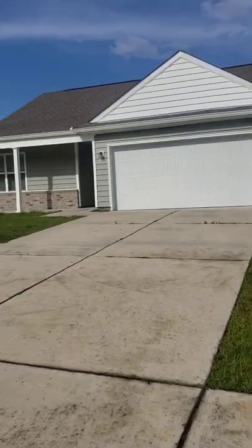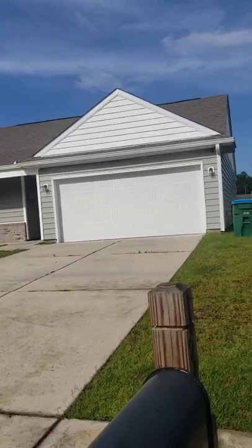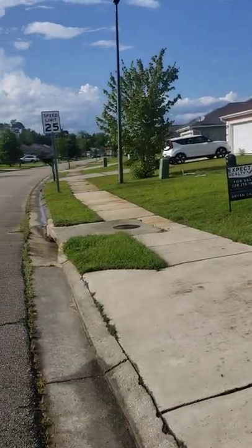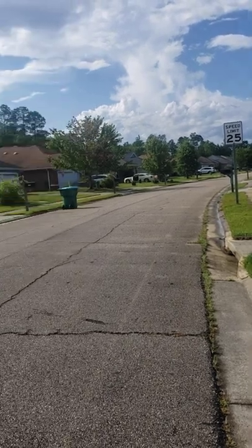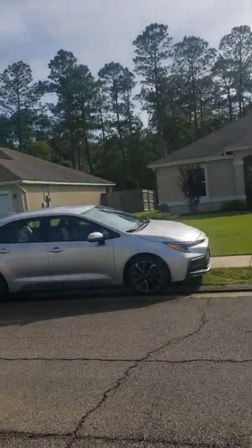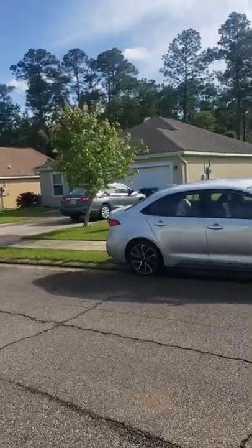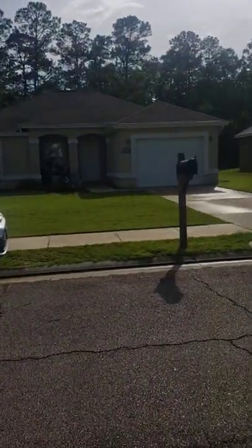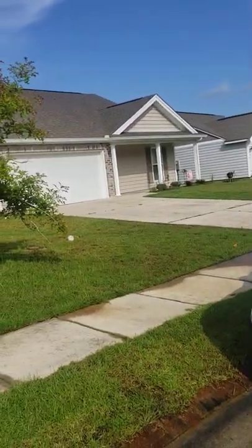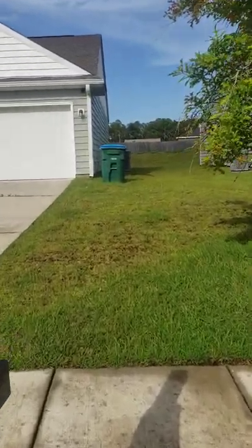We're outside of 13260 Willow Oak Circle. This is a pan of the neighborhood — it's a really quiet neighborhood. I've been standing out here for a minute just to see if it was going to randomly get loud, and it didn't. All the houses seem to be in fairly good condition. The neighbor immediately across the street and the next-door neighbor both take care of their yards.